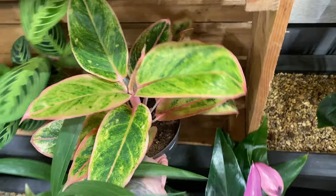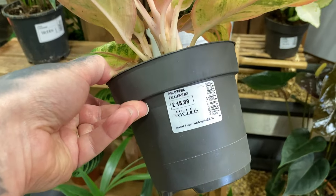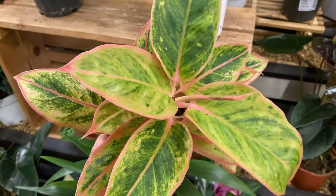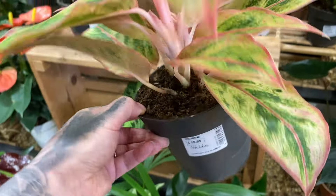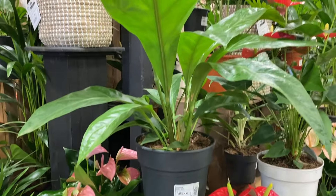Let's check out this Aglaonema. This one has kind of pink on the margins — £18.99, not labelled, but very nice and very healthy. Some lovely variegation there. I love the pink — it's quite a gentle pink as well, against the green.